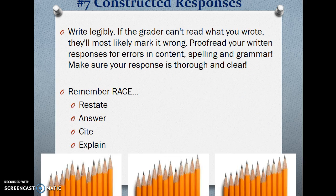Number 7 — Constructed responses. Write legibly. If the grader can't read what you wrote, they'll most likely mark it wrong. Proofread your written responses for errors in content, spelling, and grammar. Make sure your response is thorough and clear. Remember RACE: Restate, Answer, Cite, and Explain.